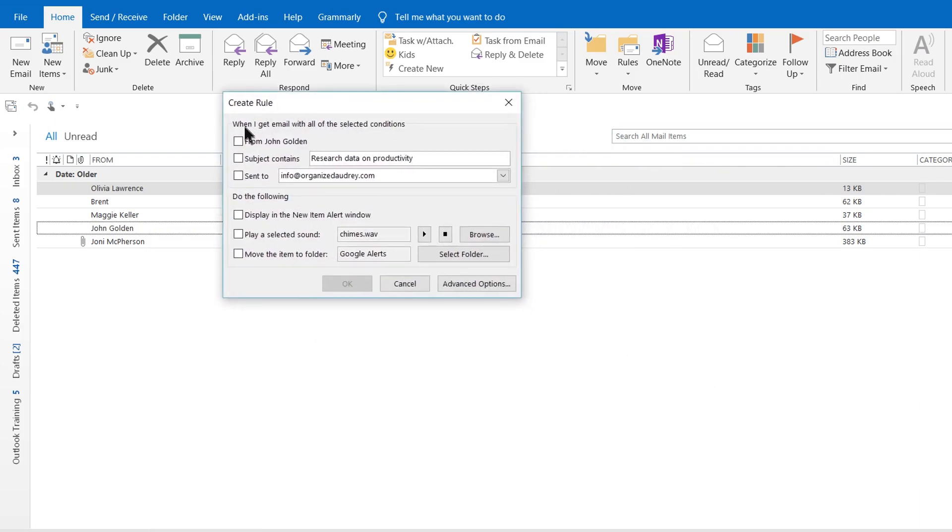In this box, I simply say: when I get email from John Golden, play a selected sound. There's already one here. If I wanted something different, I could just click on Browse and choose a different sound, and then hit OK. At this point, any future emails coming to me from John Golden, I'm going to hear a special chime.